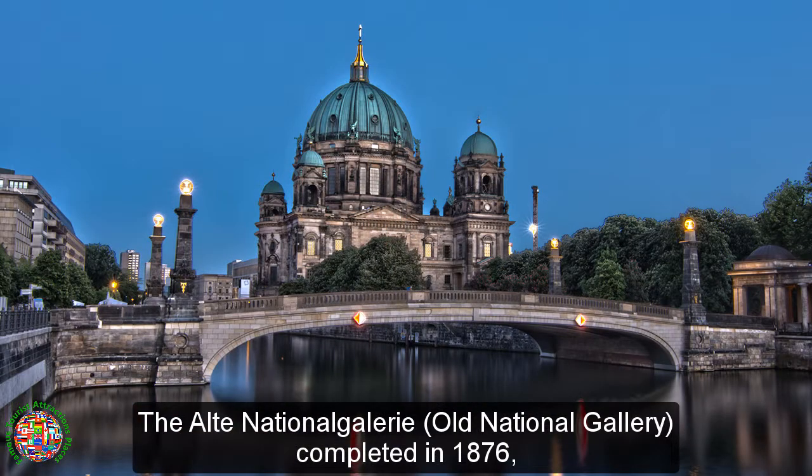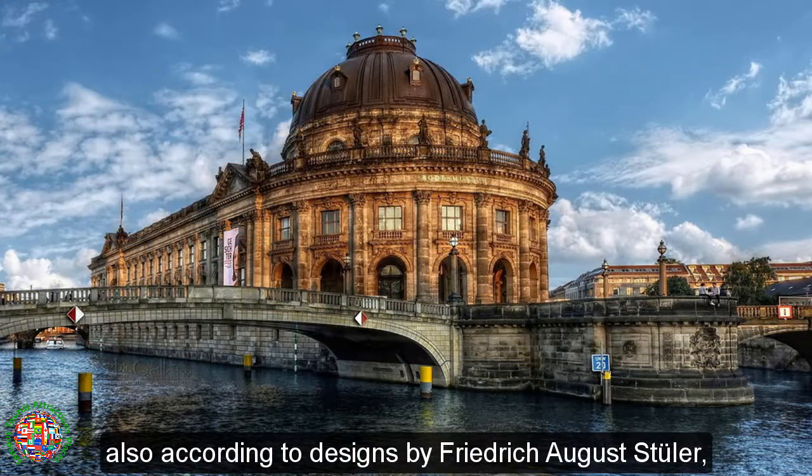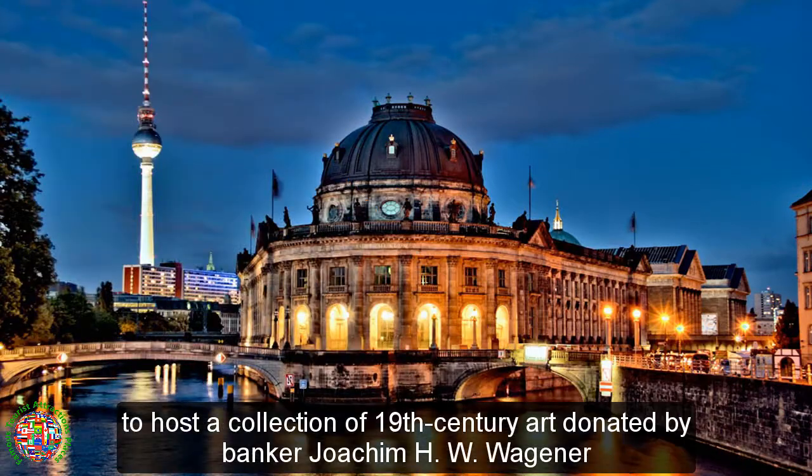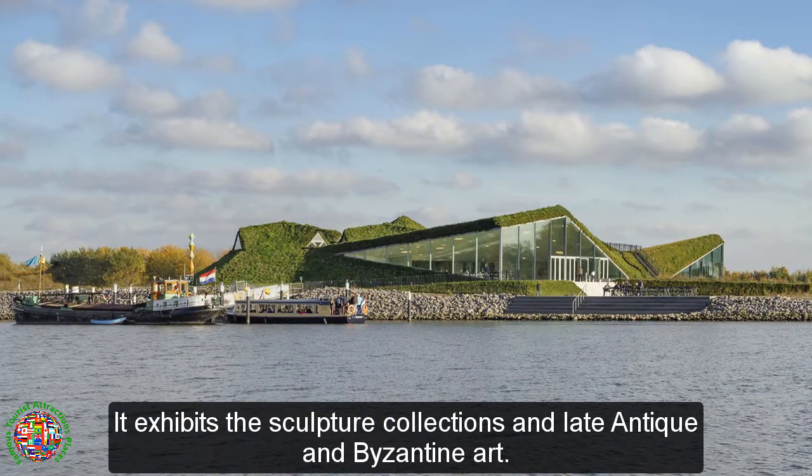The Alte Nationalgalerie, or Old National Gallery, completed in 1876, also according to designs by Friedrich August Stüler, to host a collection of 19th century art donated by banker Joachim H. W. Wagener. The Bode Museum on the island's northern tip, opened in 1904 and then called Kaiser Friedrich Museum, exhibits sculpture collections in late antique and Byzantine art.